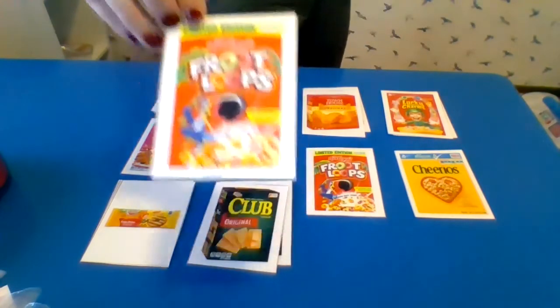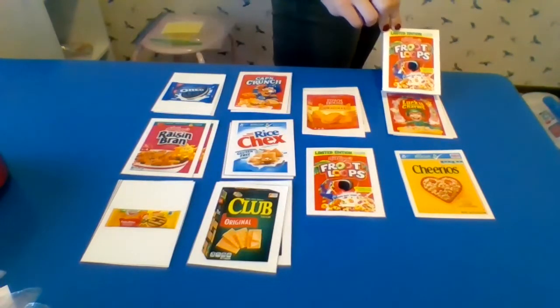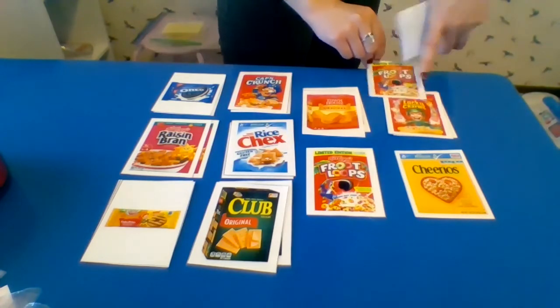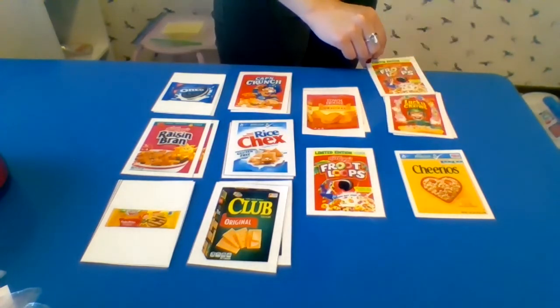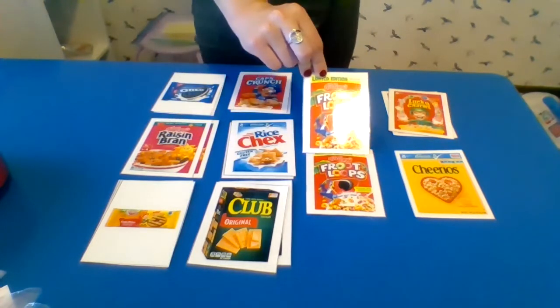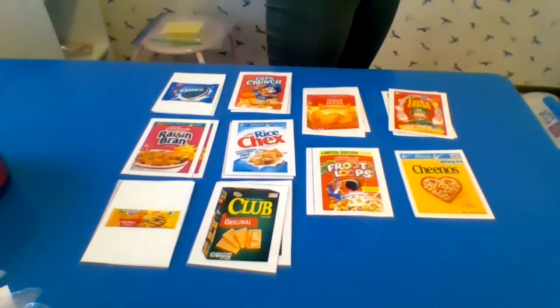Here's another box of cereal. Where does it go? Let's see — they look kind of similar. They're both red boxes, but I can see the people. This one's a leprechaun and this is a bird. So I'm looking for a bird on a red cereal box, just like this one. Red cereal box with a bird. Check that out.